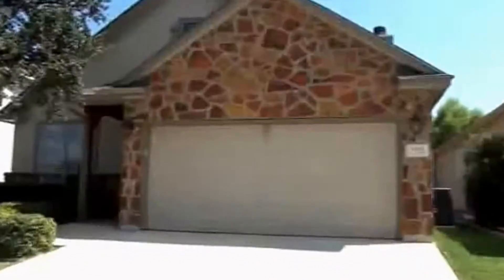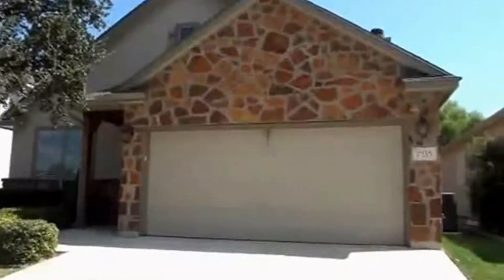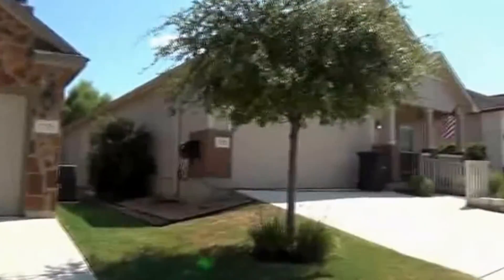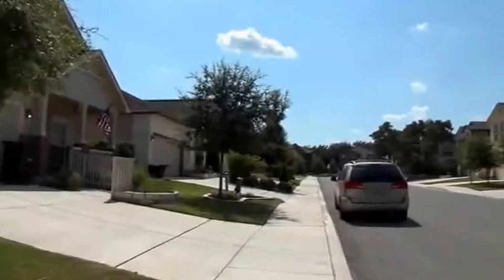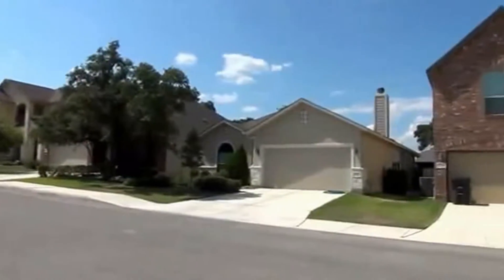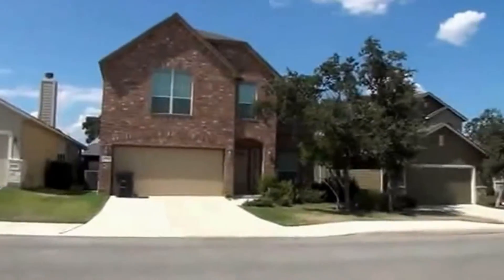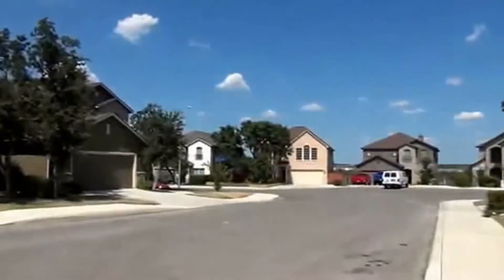I'm at the house at 7535 Eagle Ledge in the Eagles Bluff subdivision. I'm going to give you a 360 of this neighborhood. This is a small, cozy subdivision with just a couple of roads in this area. It is very close to 1604 and I-10, which gives you easy access to UTSA, the Medical Center, and the shops at La Quintero.